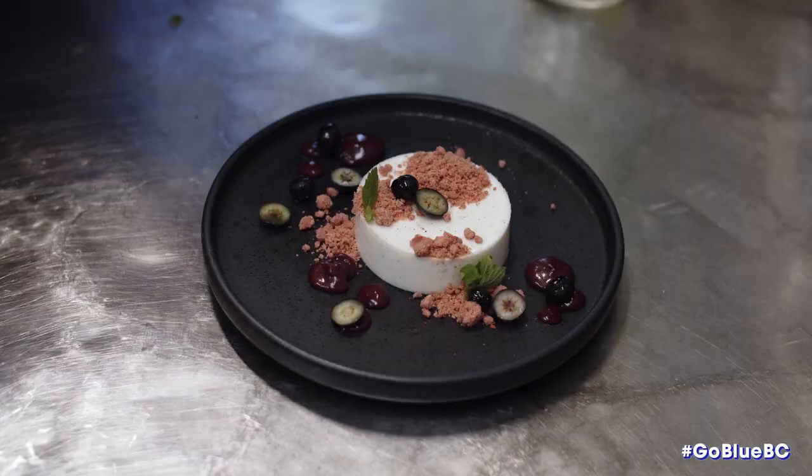Blueberries are one of the most versatile berries you can use — you can literally do anything with them. You can freeze them, load them up for the summer, put them in your smoothies, or bake with them. But they can also be used in lots of savoury dishes. I love putting them in sauces, mixing with some balsamic vinegar and putting it on lamb, duck, pork, or any game dishes — they go great with those.